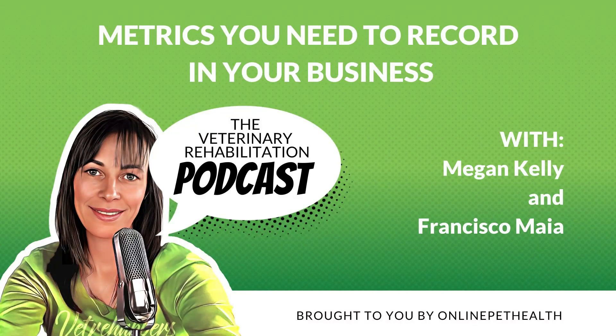Welcome to the VetMe Rehabilitation Podcast, where we aim to help fellow VetMe Rehab Therapists increase their knowledge and elevate their practice. I'm Megan Kelly. And I'm Anae Lloyd. Together, we bring you the latest insights, research, and information in the field of veterinary rehabilitation.